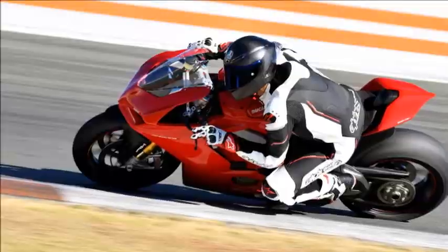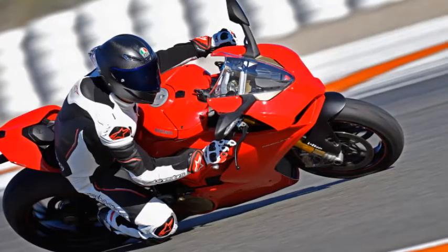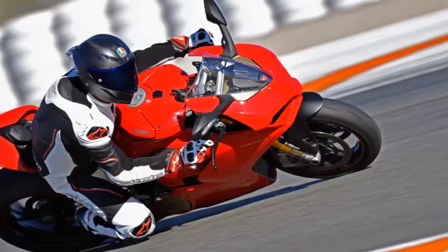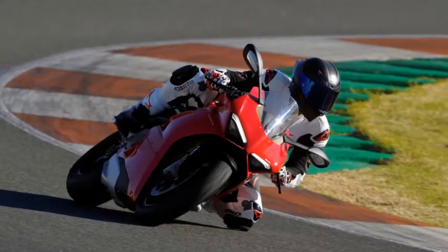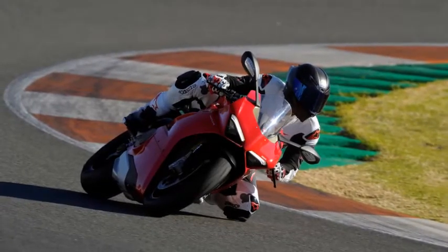But I'm also a tad distracted by the sound emanating from the underslung exhaust. It doesn't sound like the brand's traditional V-twin configuration, because it isn't. The new Panigale is Ducati's first-ever V4-powered production motorcycle.